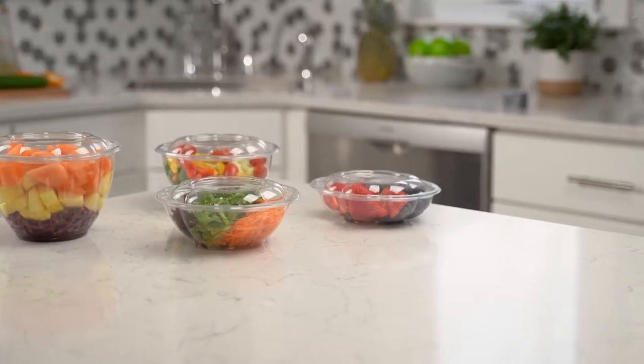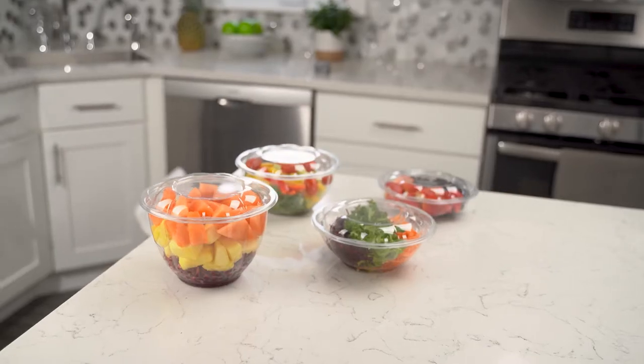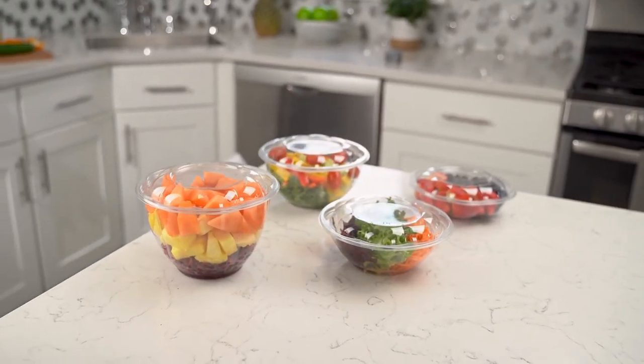These containers have an attractive round shape — the kind of bowls and lids that you get at a high-end restaurant.